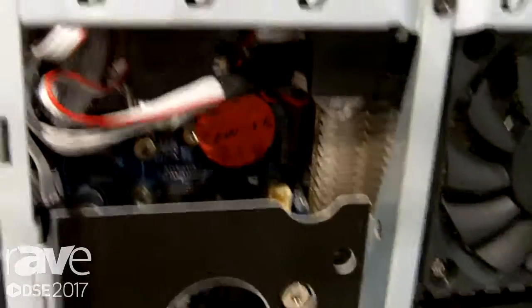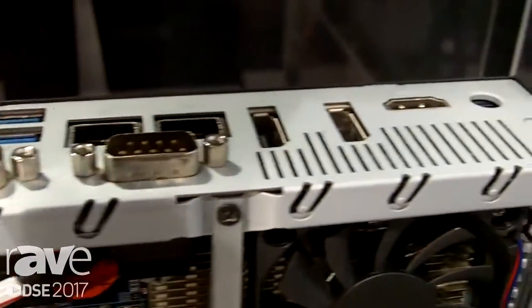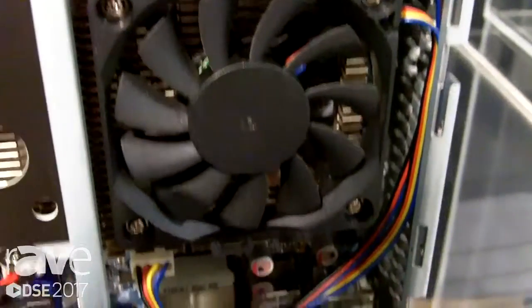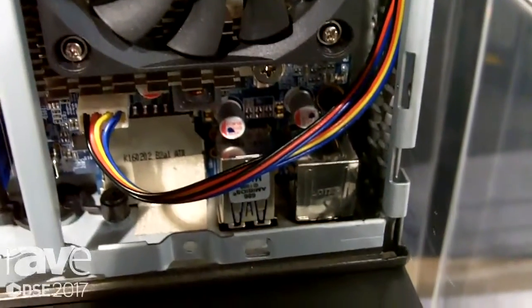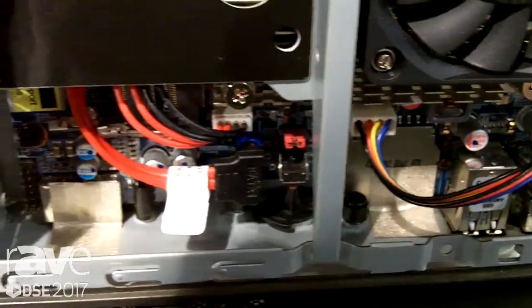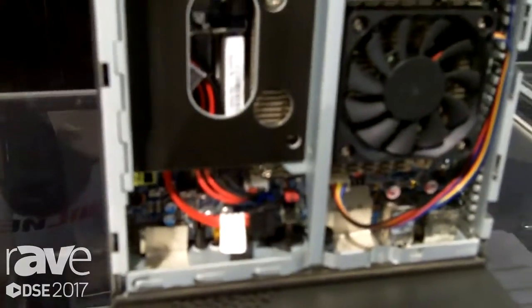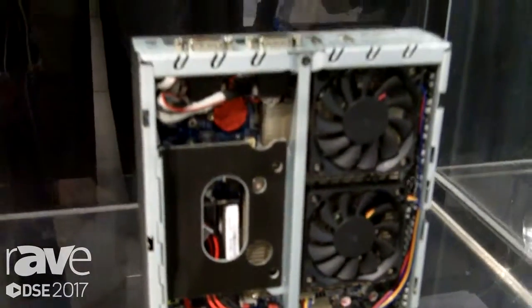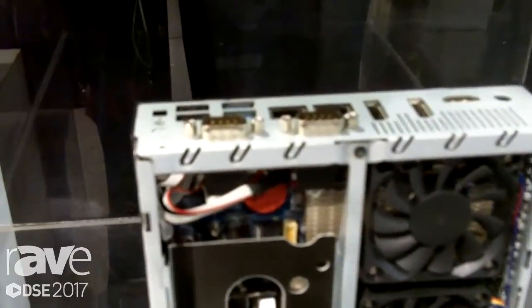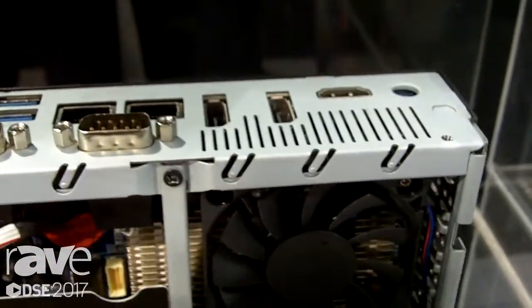This is actually running on the latest Kaby Lake generation and the value that you see here is really an industrialized PC for a lot of integration products and digital signage. So we're able to do remote BIOS capabilities, allowing you to remotely tap into your system and check out a lot of the status and health of your PC. You also have secure TPM physically with a module, so you can do a lot of banking applications, a lot of government applications.